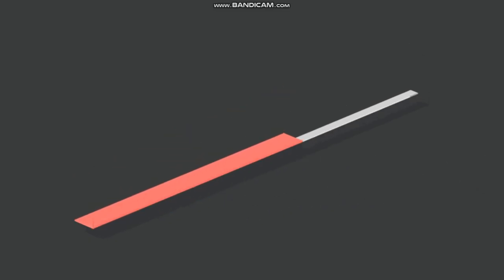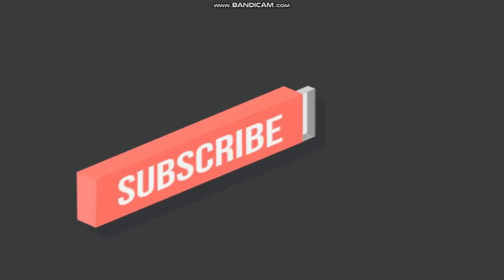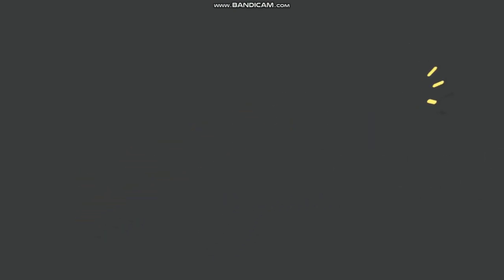That's all I have today. Be sure to subscribe and like for more updates like this all season long. Until then, see you soon.